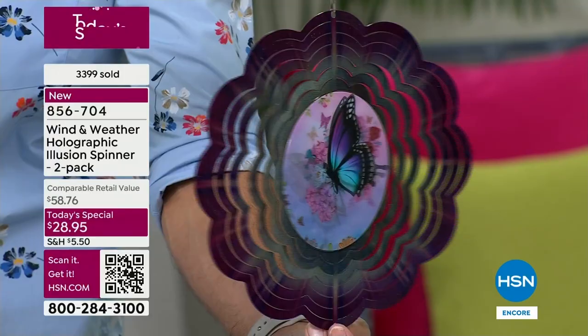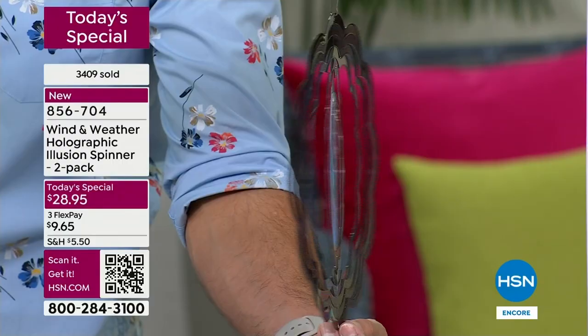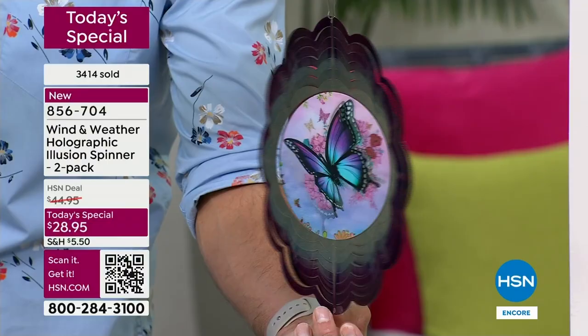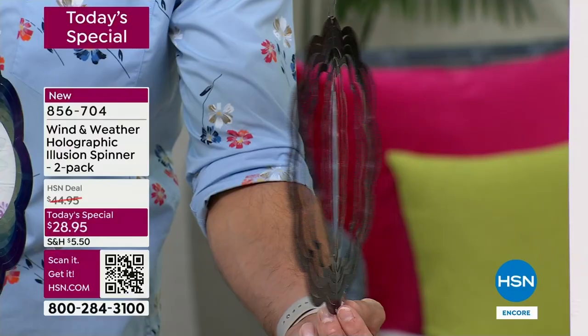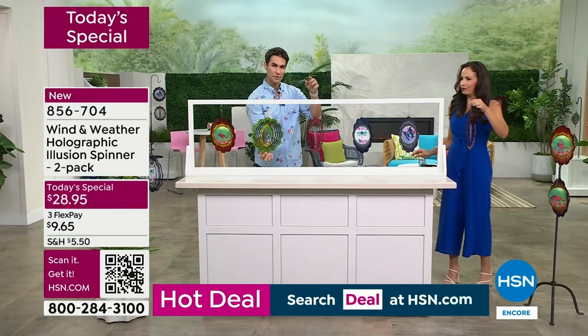Of all the orders that have come in — 3,400 orders — half of those are for the butterfly. I'm telling you this because if you have a daughter, granddaughter, mom, or someone who loves butterflies or this kind of purple color, I don't want you to miss out. Mother's Day is coming up, graduation is coming up, teacher appreciation is coming up. The hummingbird is also going to go very quickly. Right now is when things start to happen — we presented these at midnight, now we're presenting them again in what's called a full presentation.